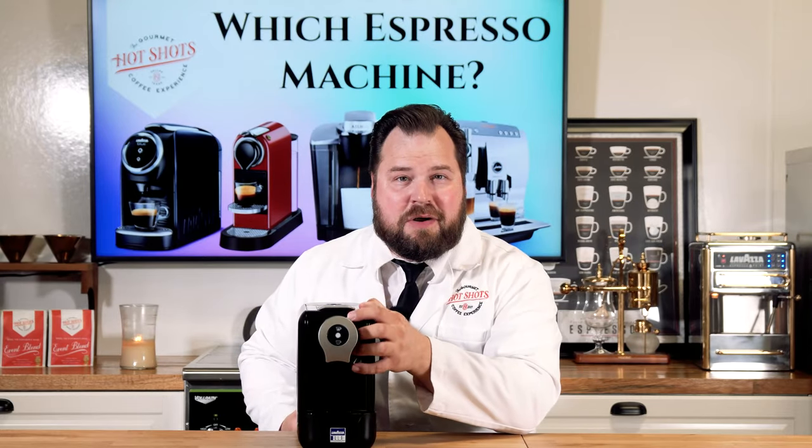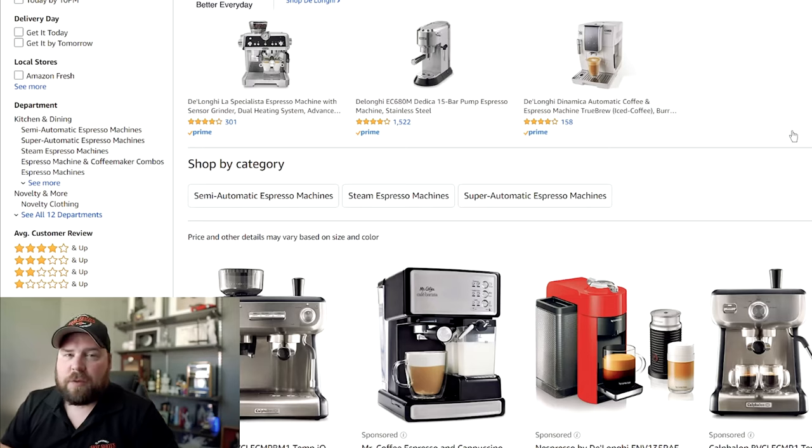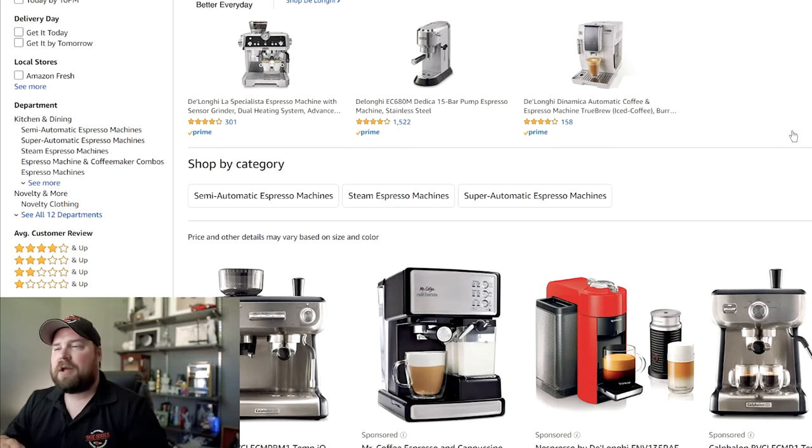Now let's get into the review. There are three different types of espresso machines you need to know about before we dive in. The very first is manual espresso machines — the machines you see at gourmet coffee shops. Normally you have to do everything: grinding your own beans, weighing the beans, tamping them down into a portafilter, attaching that portafilter on the machine, flipping a switch, calculating the brew time, and turning it off. That's a manual espresso machine.